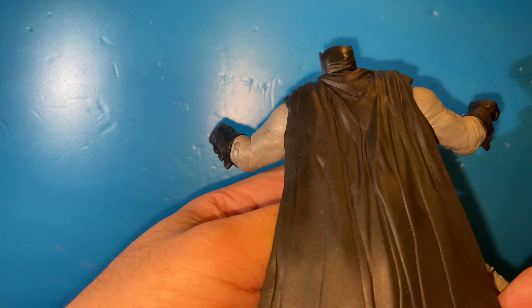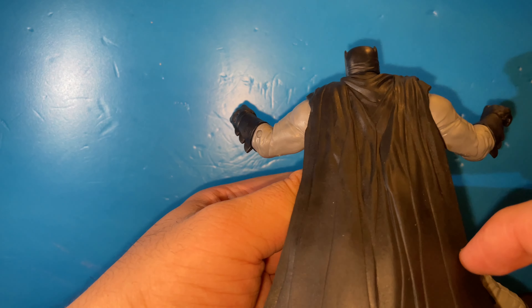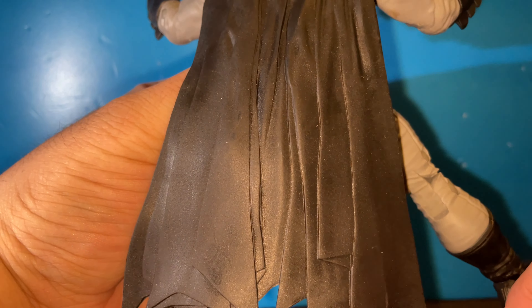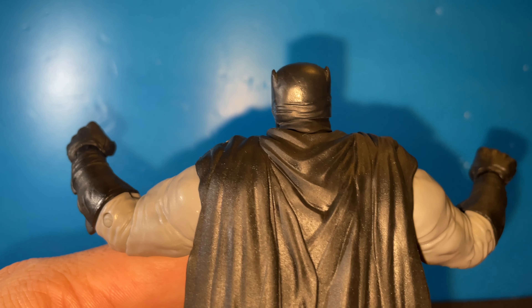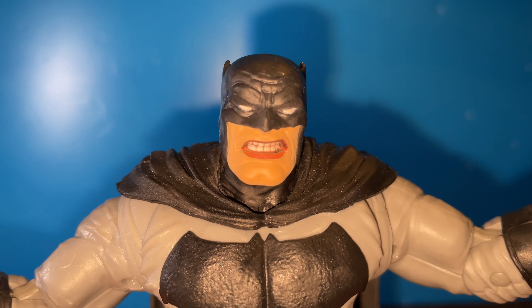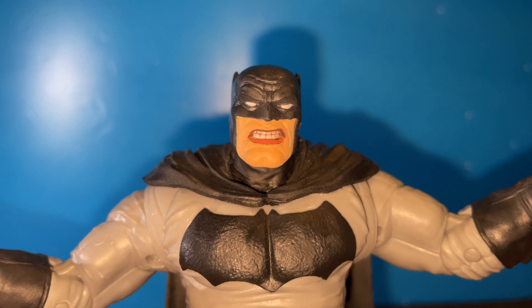The boots look pretty good. The cowl is of course a little soft plastic — the cape kind of looks folded and a little weird. This is how the back of his head looks with the tiny ears, and this is how it looks from the side. I love the mouth on here — he just has that grinning teeth. The eyes look pretty good as well; it just screams classic Batman to me.